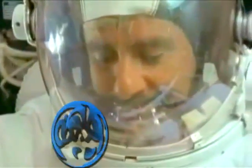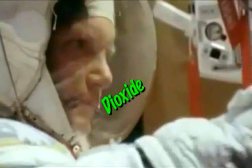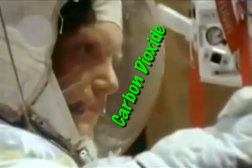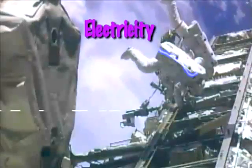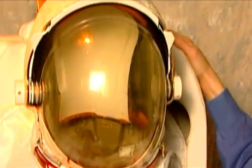It has to have a way to give you oxygen, and when you're breathing, of course, you're putting carbon dioxide back into the system, so it has to have a way to clean the carbon dioxide out of the air that's in your space suit. It also has to have electricity or a power source so that all the other systems can run.